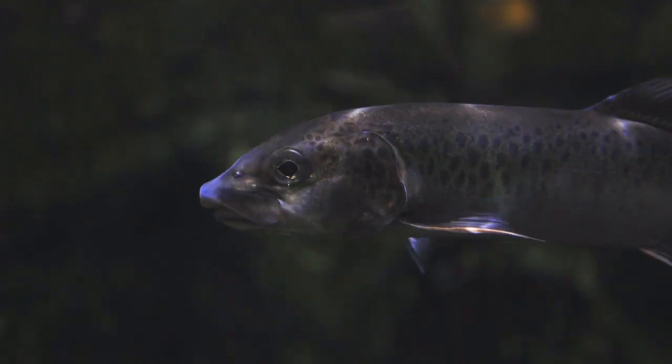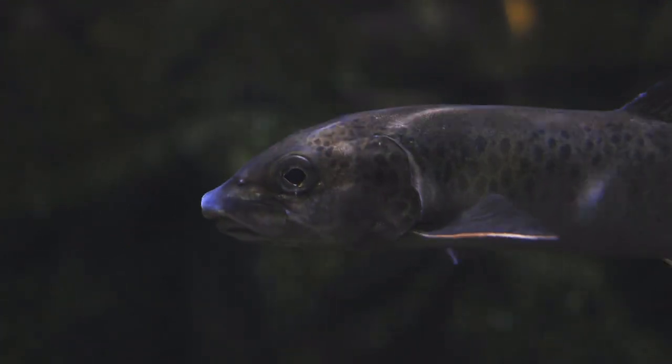Trout are a type of freshwater fish that belong to the Salmonidae family, which also includes salmon and char.